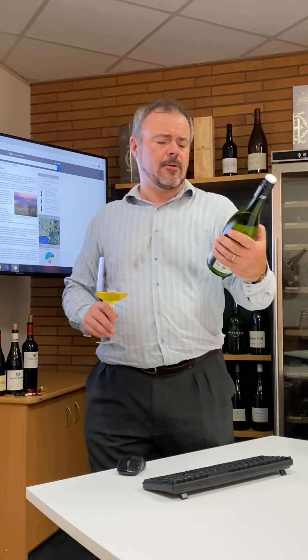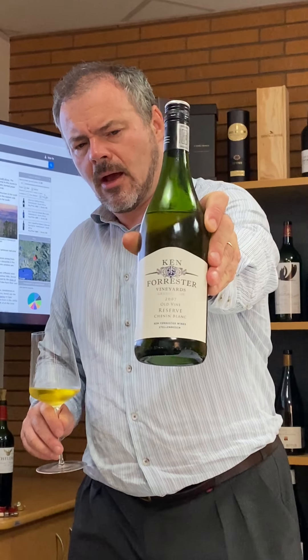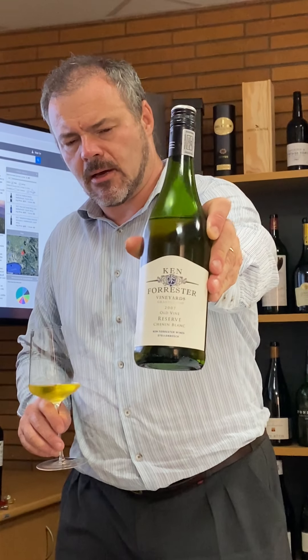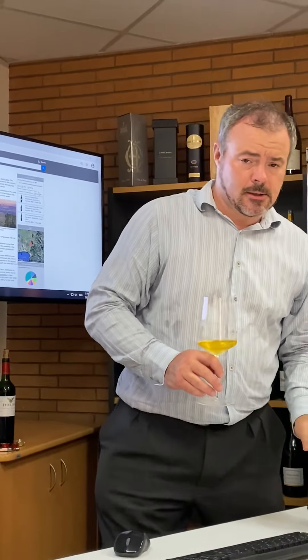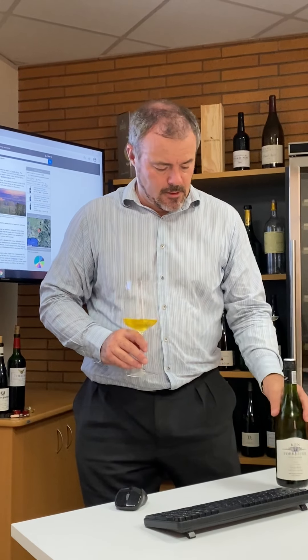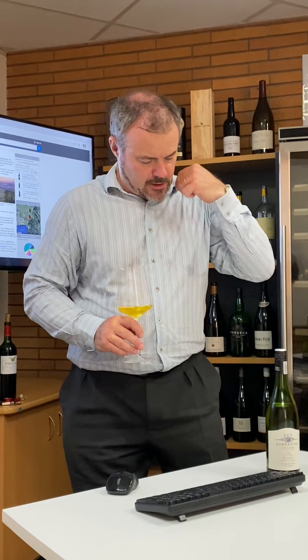At the moment I'm looking at Ken Forrester's Old Vine Reserve Chenin — a Chenin specialist from the Cape. It's worth noting that this vintage is 2007, so it's had quite a bit of time in bottle. Also unusually for South African wine, it has a screw cap closure, which would have provided a good oxygen seal, though it might have been affected by the cork.